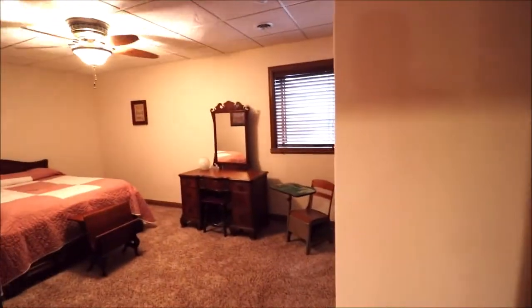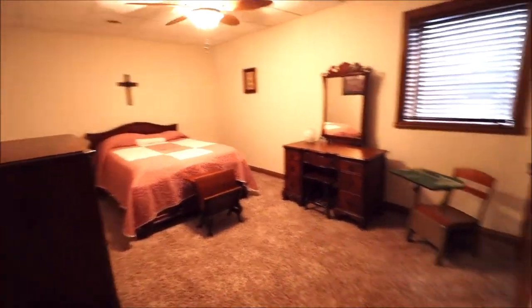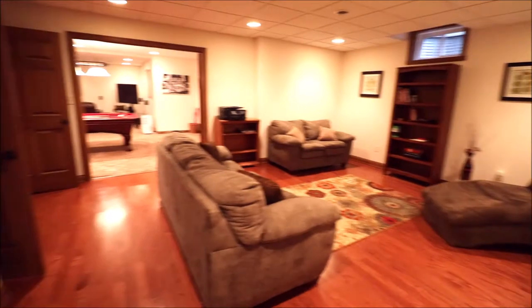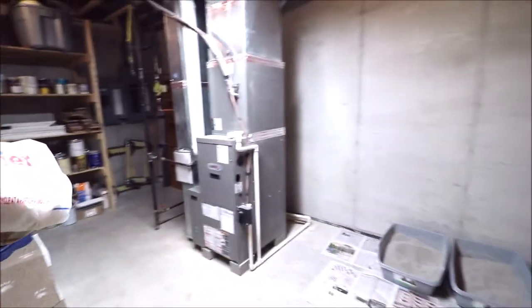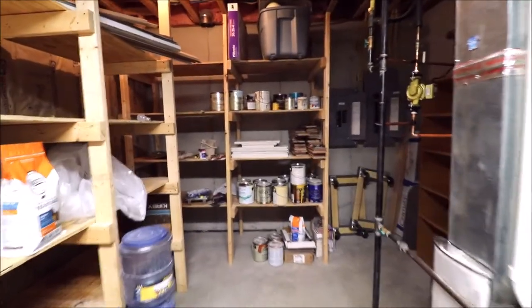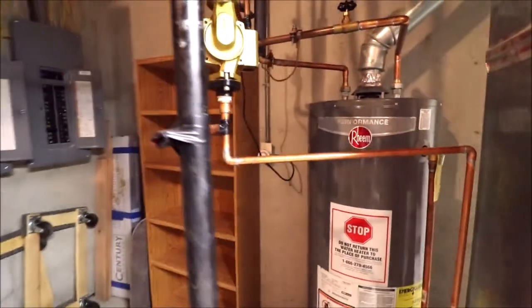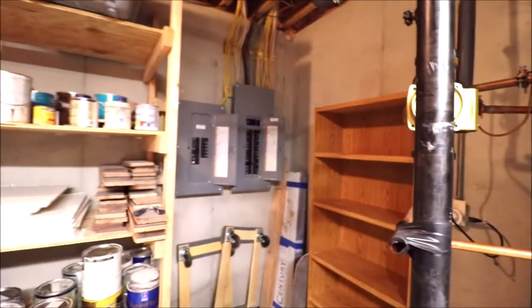Bedroom number four is in the basement and has an egress window — a good-sized, very deep and wide bedroom with double closet doors. There's also a big storage room where some of the updated mechanicals are, including two panel boxes and plenty of storage shelves. There's a hot water recirculation pump for more instant hot water. The entire home was built with the TGI silent floor system, so there aren't a lot of squeaks.